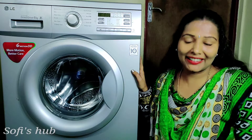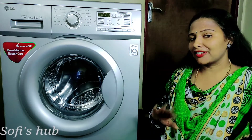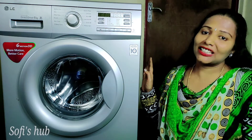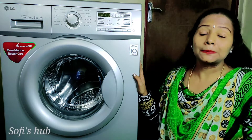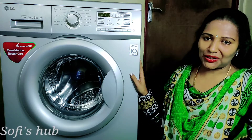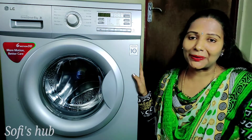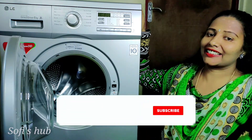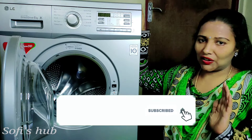I will tell you about the difficulties I have faced with washing machines and the difficulties I have overcome. I will tell you about the most important features. I will share the details with you. This is a promotional review video.